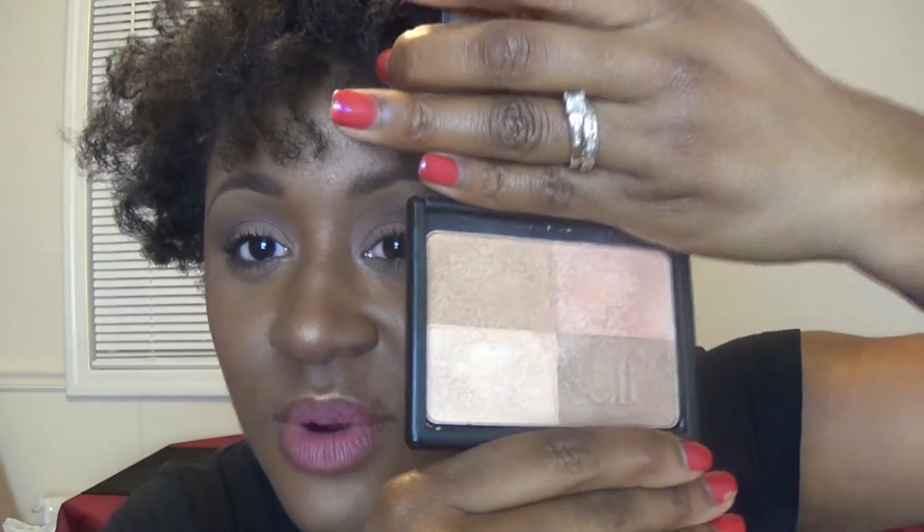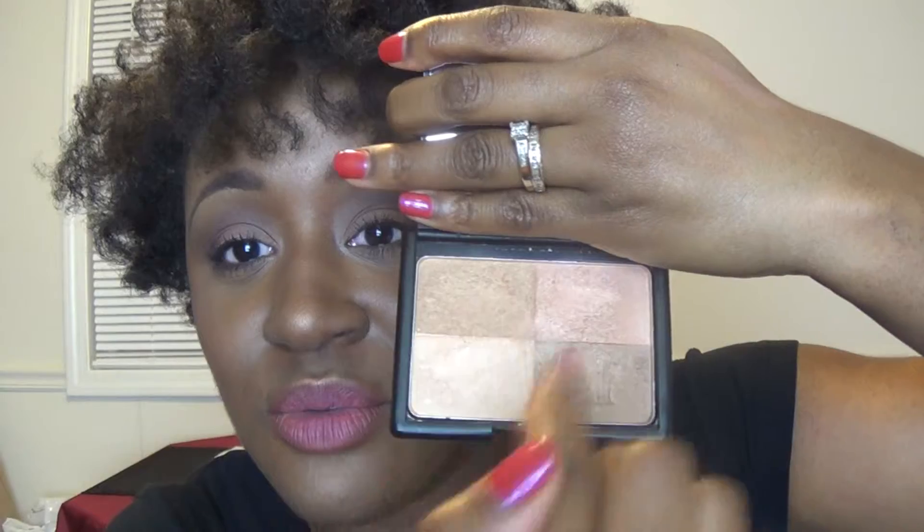This is another product from e.l.f. and it's actually four highlighters in one palette. This is the $6 item — it is the e.l.f. Golden Bronzer. I featured this in my November favorites, so if you have not seen that, please check it out. It has four different highlighter shades and I like to use all of them. I sweep right down the middle, getting all of them on the brush and do my highlighting like that. That's my favorite way to use it, but sometimes I'll just use two of them or any combination.